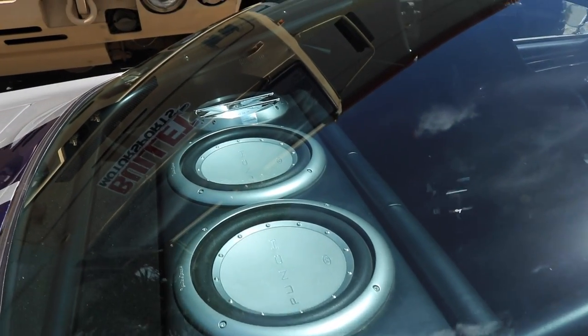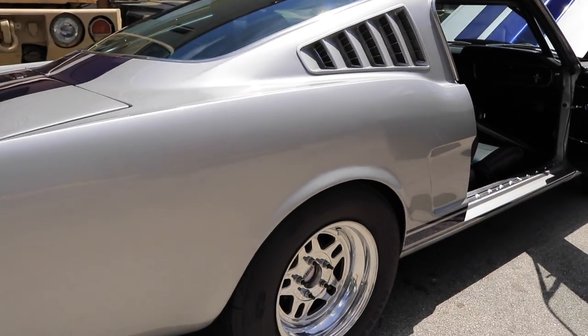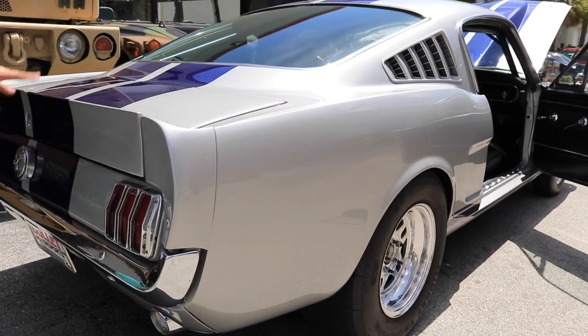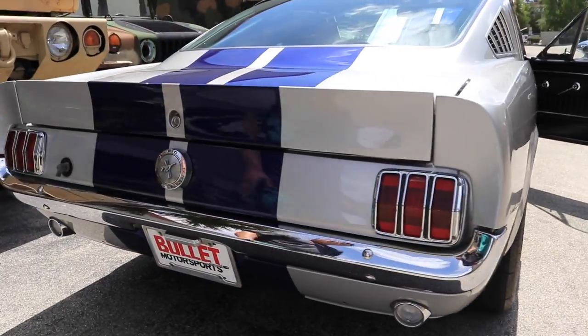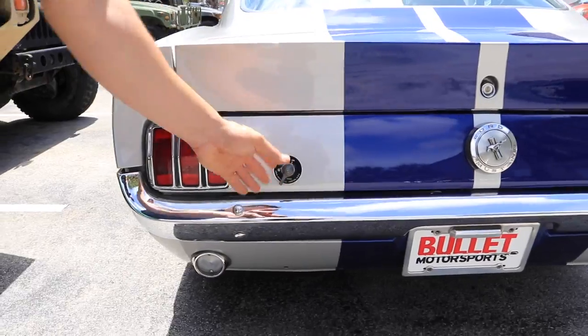Look at all the body lines — everything looks great, you don't feel any differences here. The trunk looks great. It has the signature Shelby GT350 wing, and all the chrome looks excellent. You do have your kill switch, so when you store it, you're not going to have an issue.